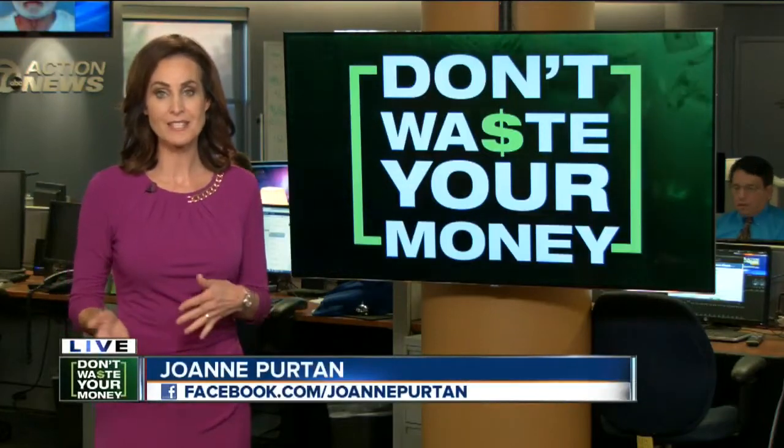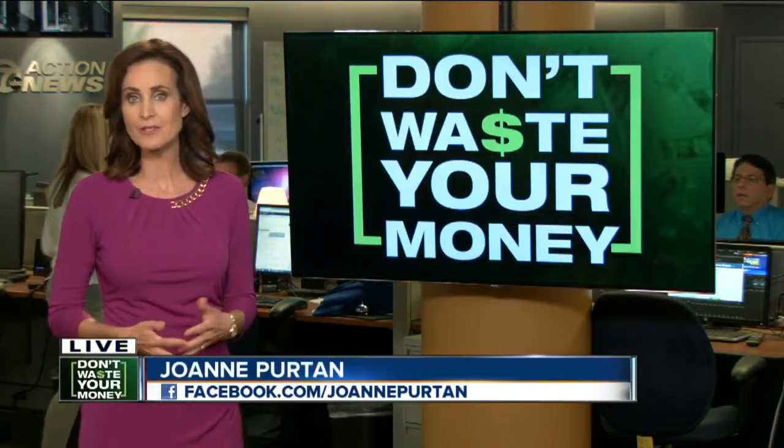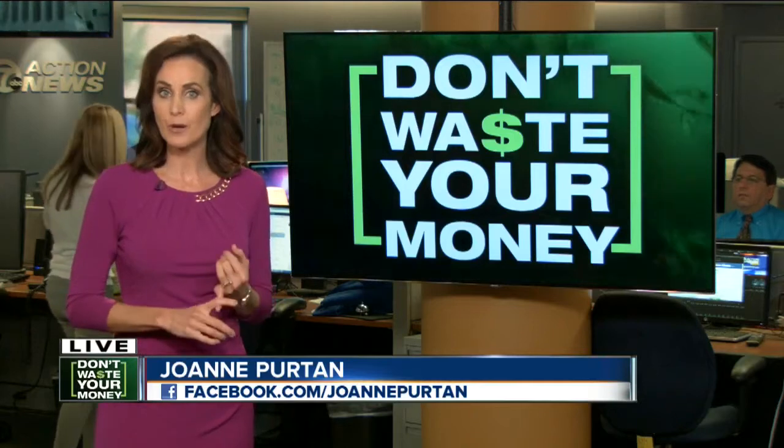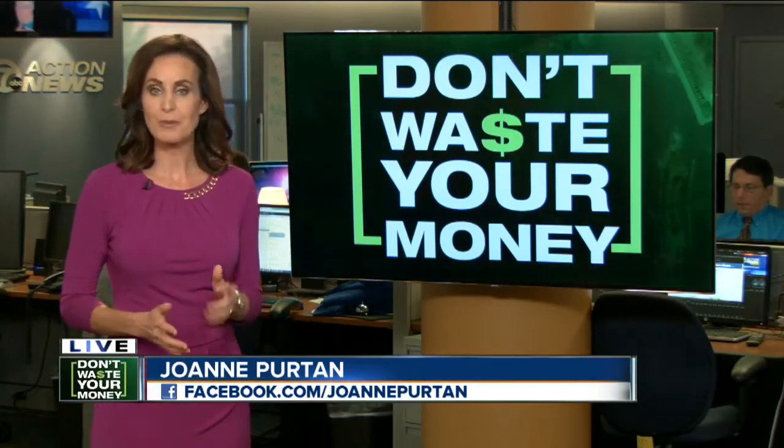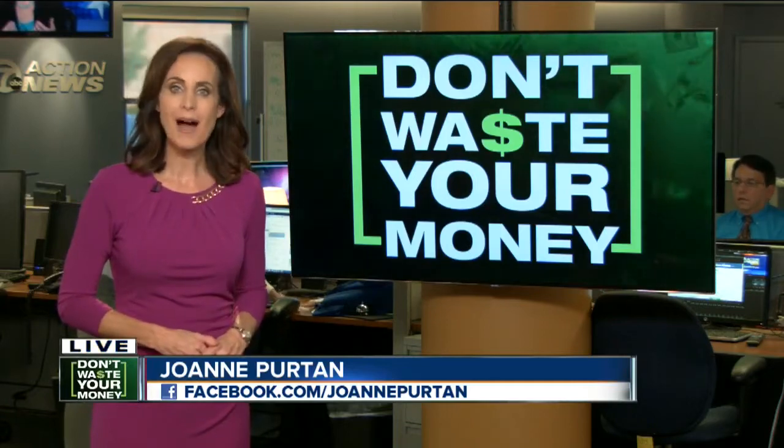The changeover from Target Pharmacies to CVS Pharmacies has generated thousands of complaints — some about higher prices, some concerning staff changes, some just about the change in general. But the biggest complaint? The bottles.